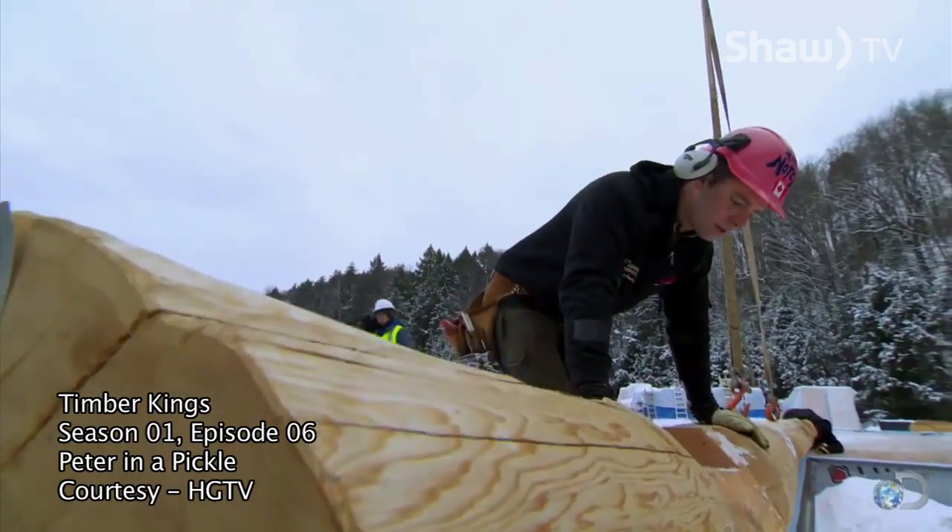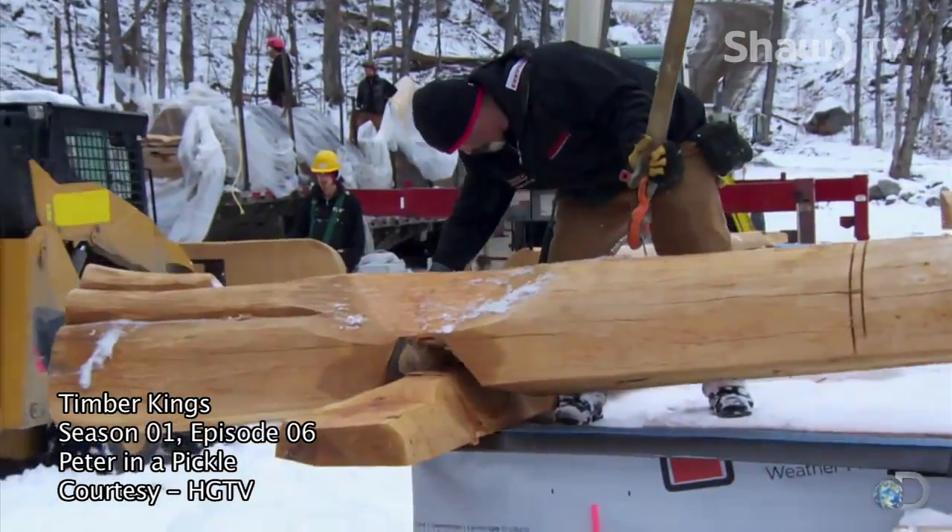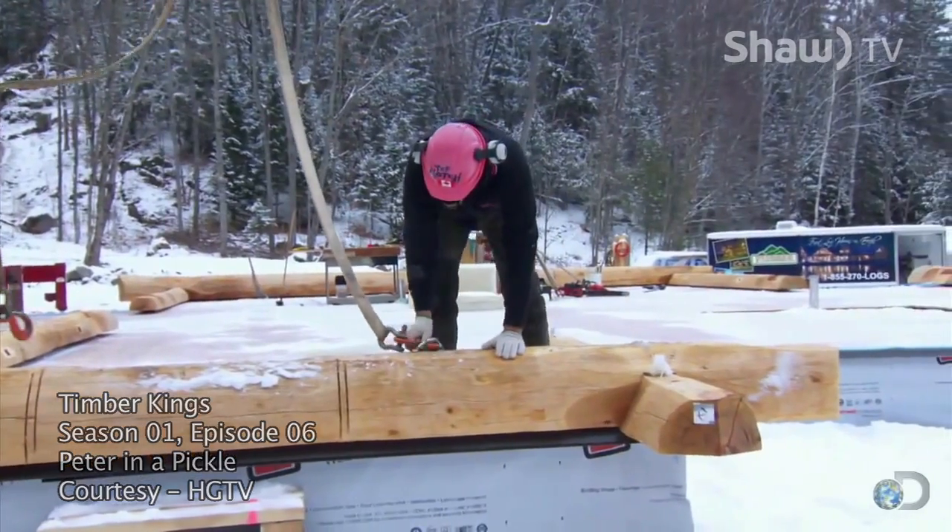The first truck contains the logs that are the bottom round. These notched half logs sit directly on the concrete foundation.